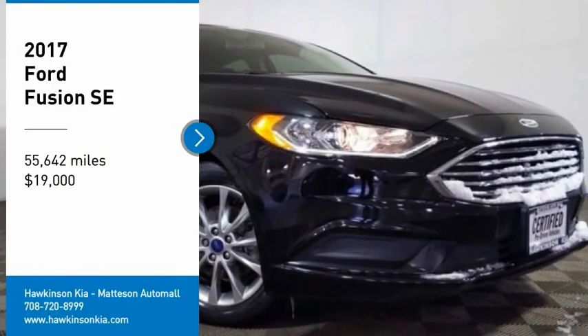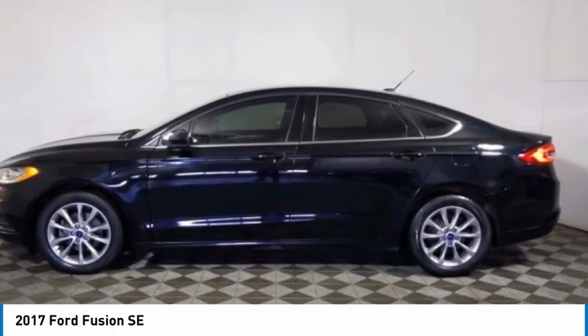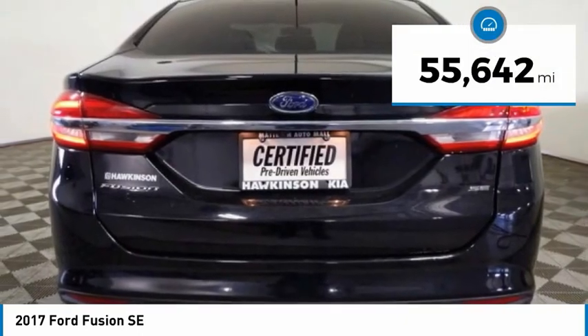Make a great choice today with the 2017 Fusion. You can have both impressive power and great economy in a Fusion, priced below $20,000. This vehicle has less than 60,000 miles.